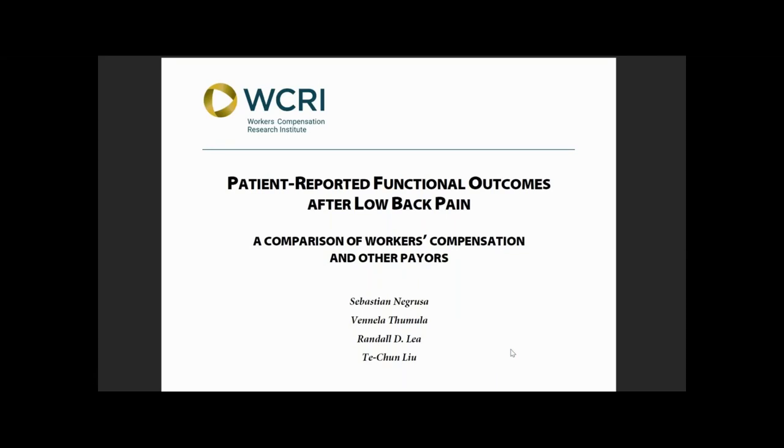We hope you found this video helpful and will download the report. If you did, please click the thumbs up button below, and make sure to subscribe to our channel to stay up to date with our latest research and discussions about important workers' compensation topics. Thanks for watching.